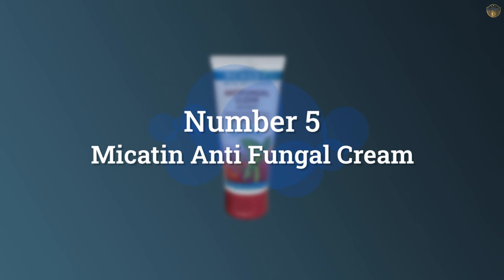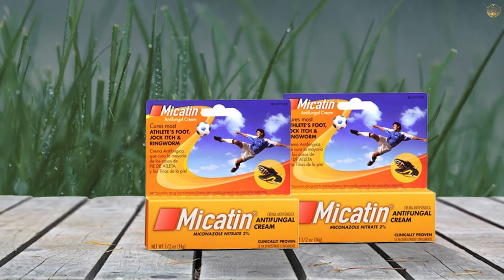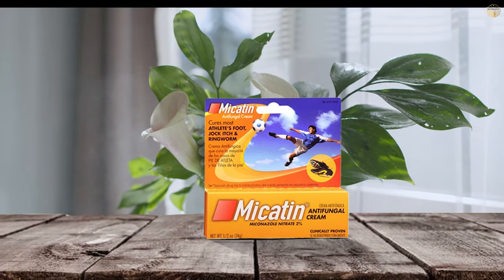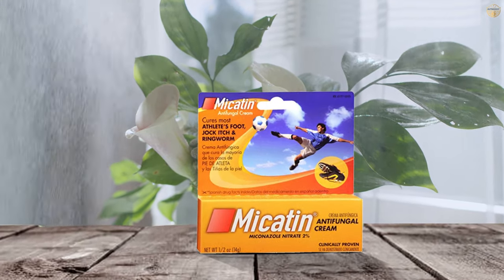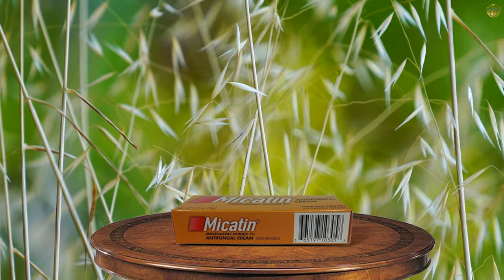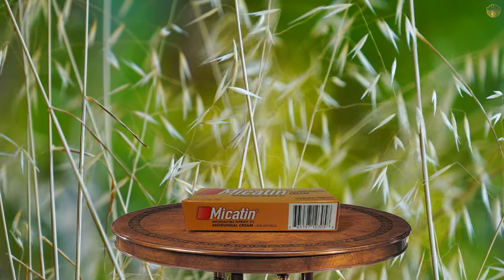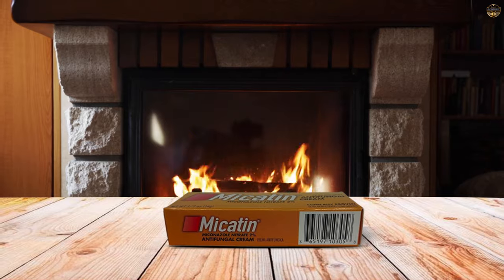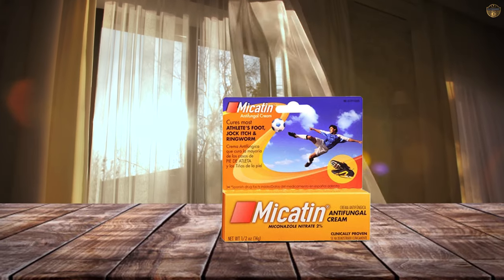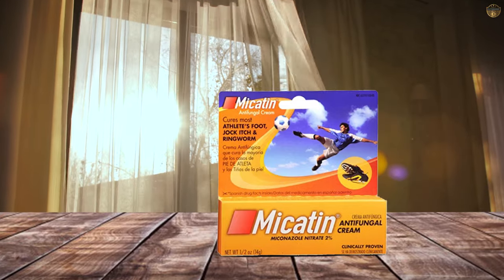Number 5: Mycidin Antifungal Cream. Kill foot fungus at the source with Mycidin antifungal cream. This cream puts an end to itching, stinging, and other discomforts associated with fungal infections. It contains a 2% solution of miconazole nitrate, a common and effective antifungal. When used as directed, this cream is clinically proven to eliminate fungus within 4 weeks. Users claim Mycidin antifungal cream is effective at treating mild inflammation, but not a quick solution to clear up fungus.